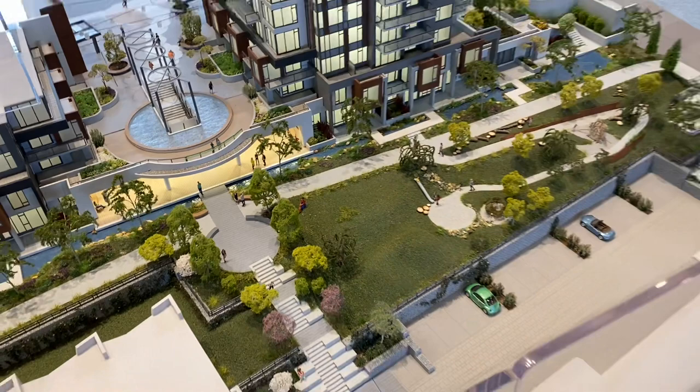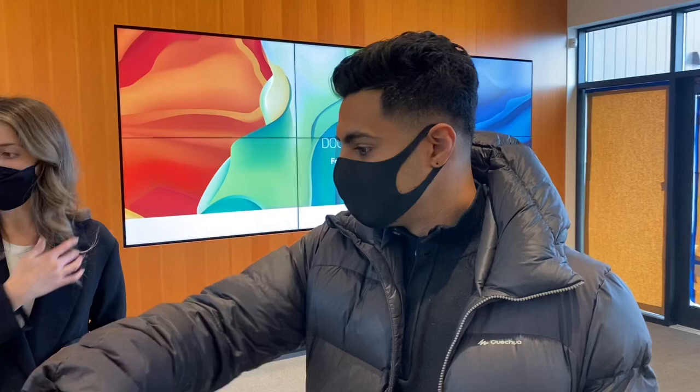The first building is going up first, then the other two later on. Because they share an underground parkade, construction on all three had to start together. Once the shared parkade foundation is done, focus shifts to the first building, then sequentially to the next.